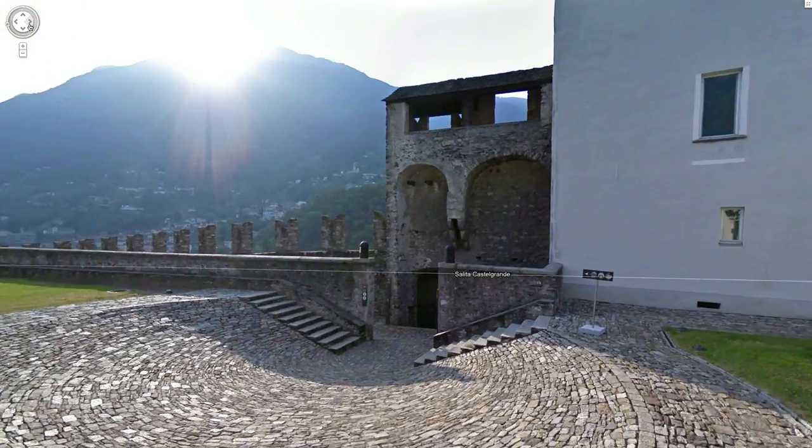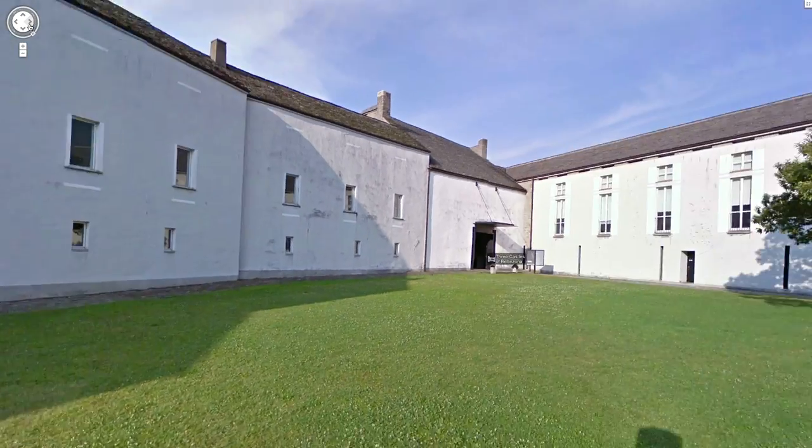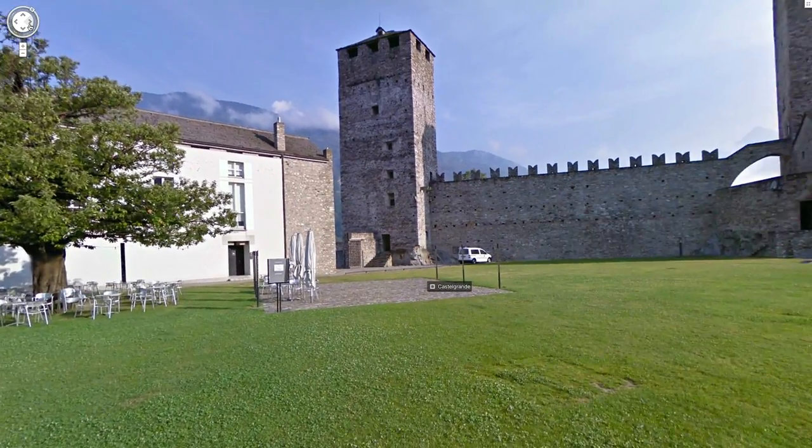You have that full 360-degree view as if you're walking around and strolling around those places and being there in person. There's something different about being able to get into the immersive experience and actually walk around that place.